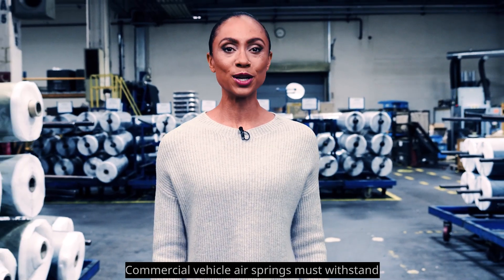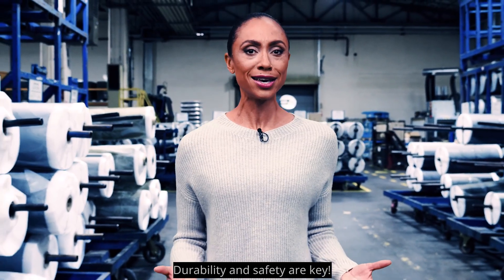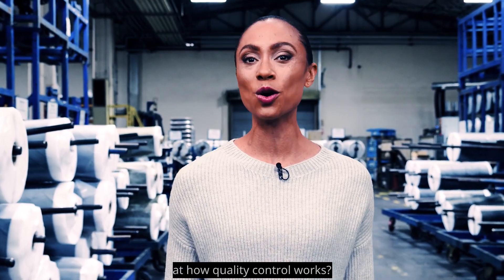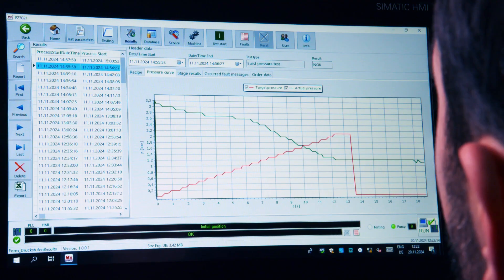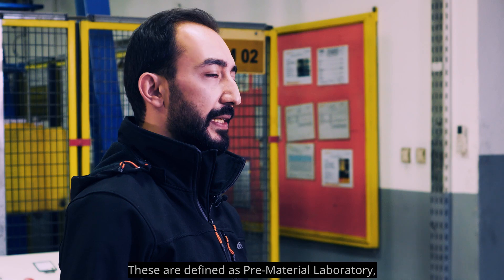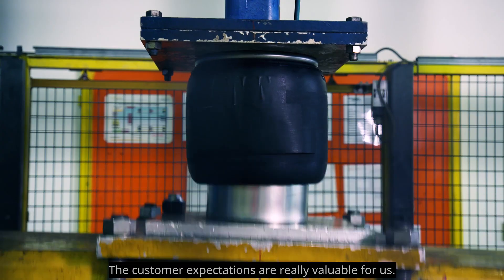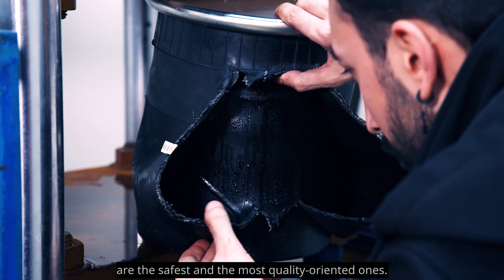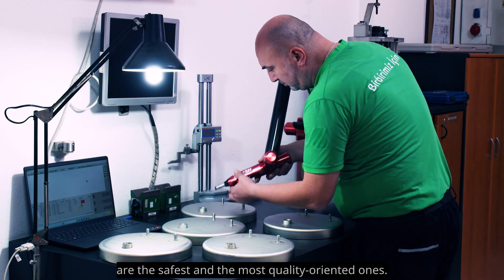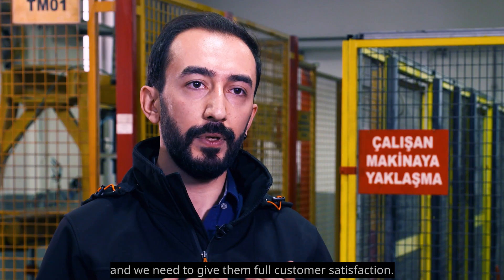Commercial vehicle air springs must withstand a lot of strain in their operating life. Durability and safety are of course key. We have three laboratories, defined as the pre-material laboratory, the incoming inspection laboratory, and the qualification testing laboratory. Customer expectations are really valuable for us. We need to ensure our products are the safest and the most quality-oriented. The end use will be on the customer and we need to give them full customer satisfaction.